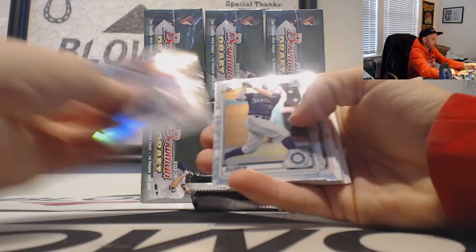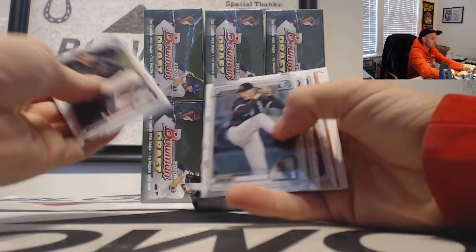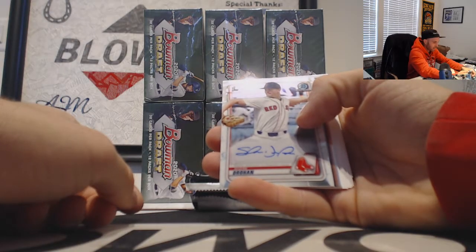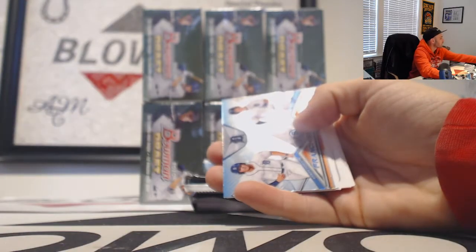Jordan Adams and Zach Deloach refractors, and a base autograph of Shane Drowan, Boston Red Sox.